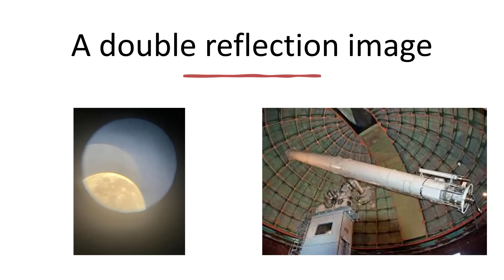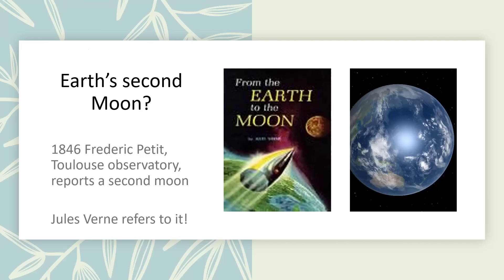What about the Earth? We all know we have one large moon, but there have been speculations about a second. In 1846 at the Toulouse Observatory, Frédéric Petit reported the detection of a second moon of the Earth. So respected was the observatory that this report was taken seriously - including by Jules Verne, who in his book 'From the Earth to the Moon' actually has the spacecraft fly past Petit's moon on its journey. Of course, it doesn't exist.